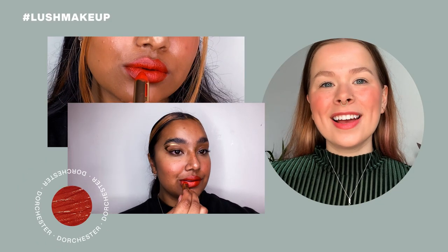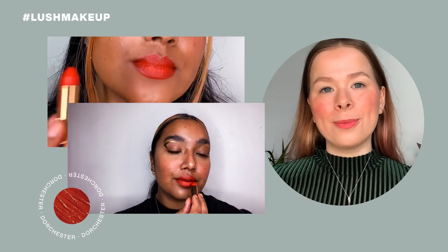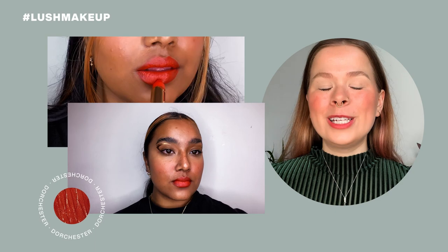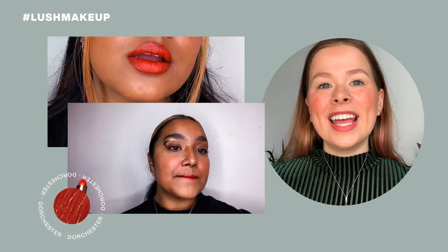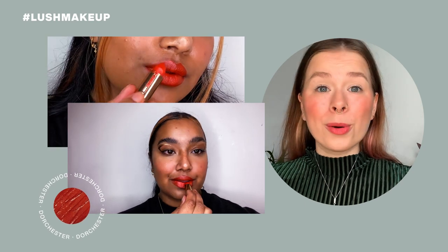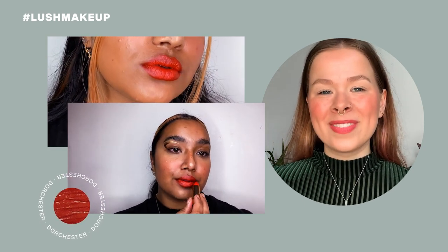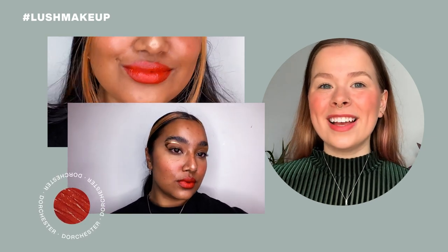Dorchester is not a brand new shade because it existed in the former Oxford Street makeup range under the name Boss, and it was such a lovely shade that we had to bring it back on our new reformulated base. It is a red with a lot of warm undertones, which means it can pull quite orange depending on the lighting. The name Dorchester is after the region of Dorchester here in the UK.